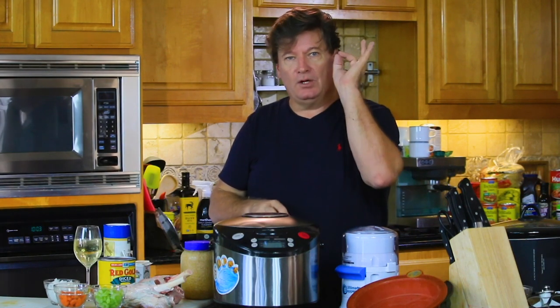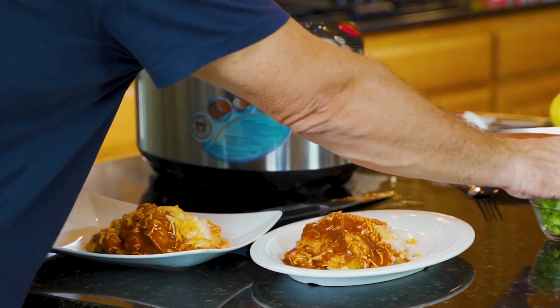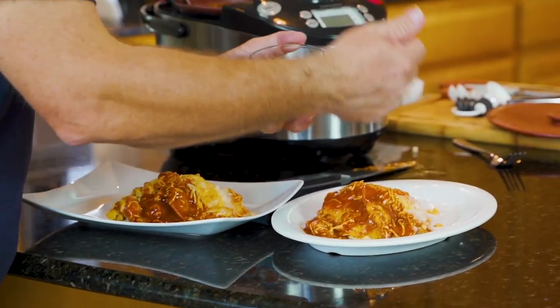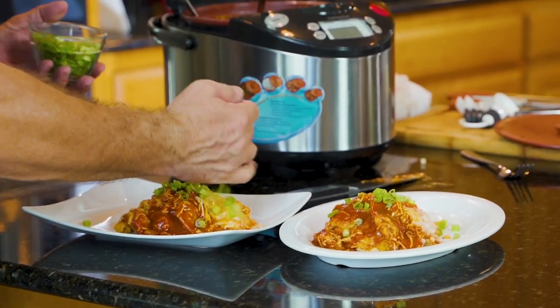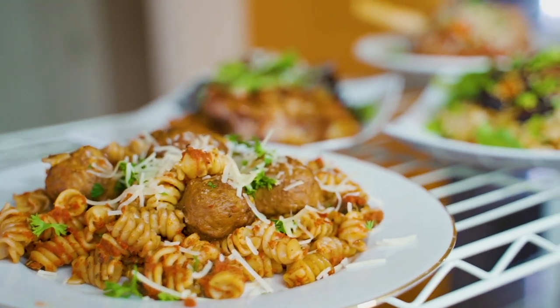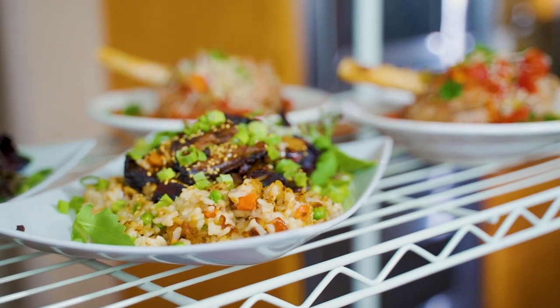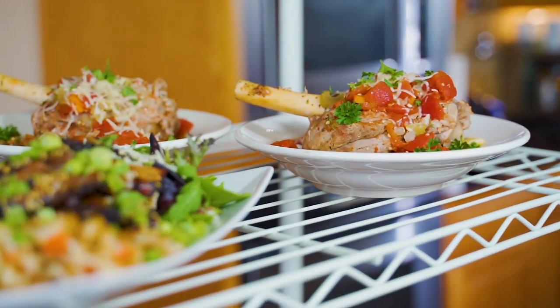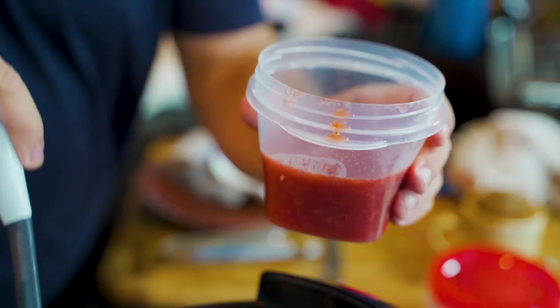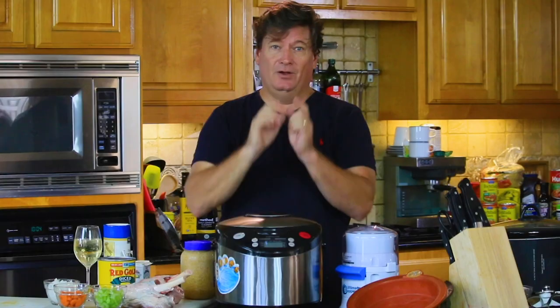This is the most idiot-proof cooker, which is why mine is so beat up — you'll use it all the time. Pulled pork, chicken, and beef for street tacos or enchiladas — I'll show you how to make those in here. Pork verde, Italian meatballs, one-pot pastas like Italian sausage and penne in tomato sauce, Mediterranean dishes, slow-cooked meats. But it's not just meats — you'll make chilies, soups, chowders. Let's get started and do something delicious.